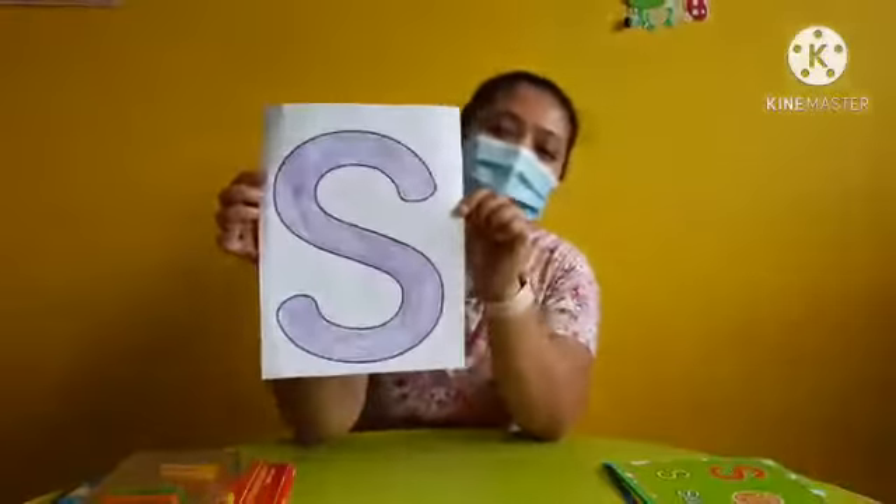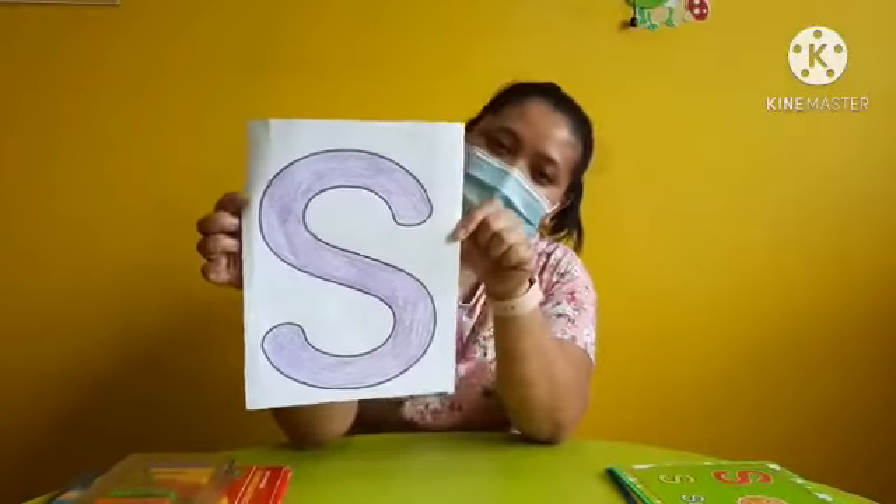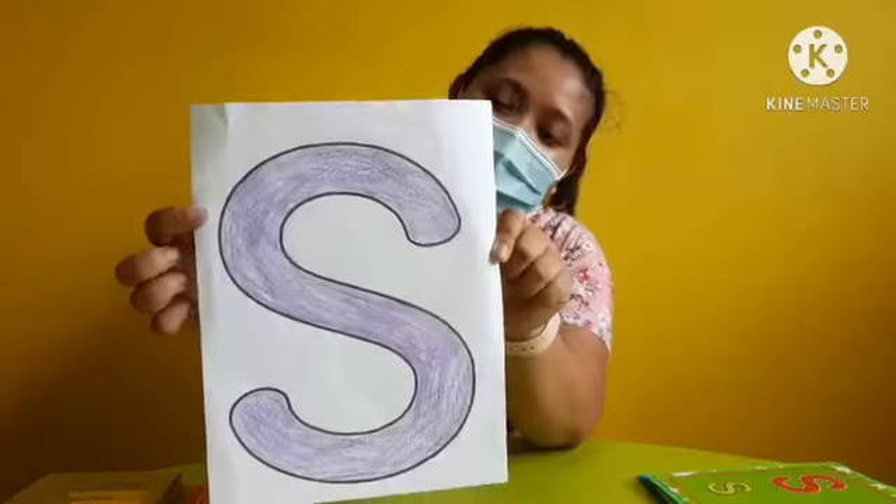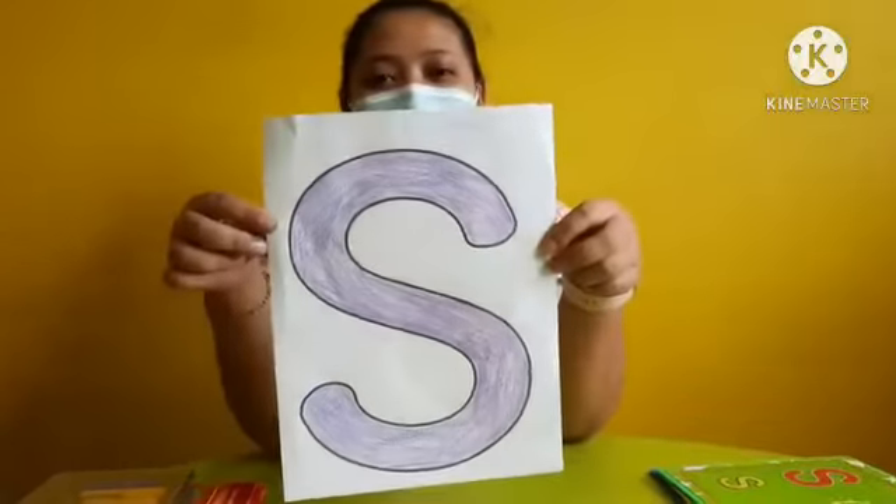I've done my coloring, children. Have you done your coloring for letter S? You did a great job for today. I hope you enjoy our subject for today, which is letter S.